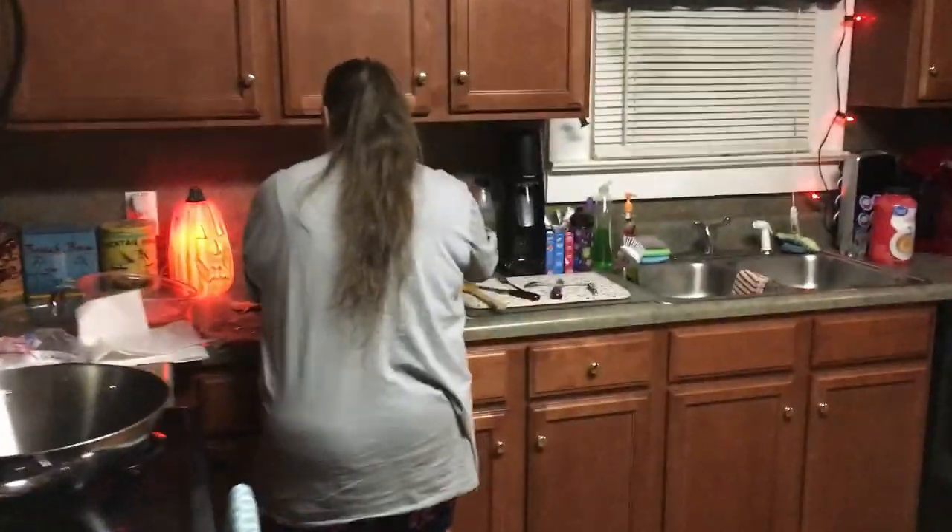All right, so we're back home. As you can see, we love Halloween in this house — wanted to show you guys that before the season was over.